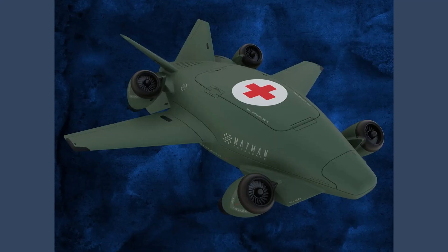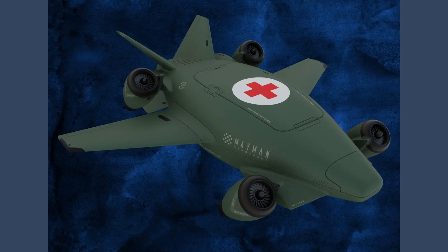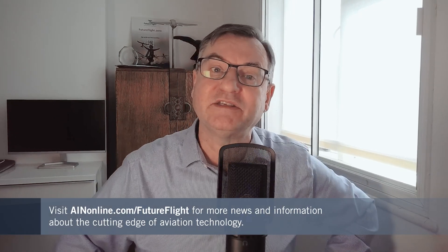As you can tell from this video, new uncrewed aircraft technology is being tapped in many different ways, and military uses are arguably at the cutting edge. If you want to learn more about this and other similar technology, we're posting videos and stories like this all the time.